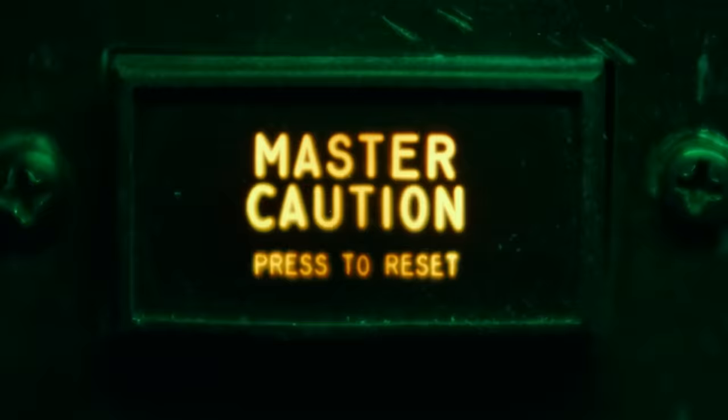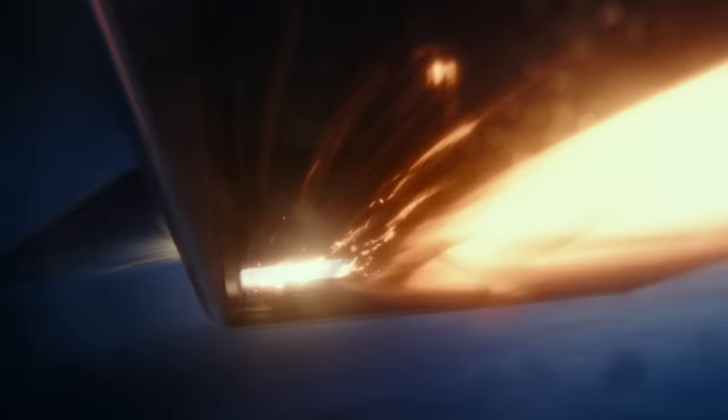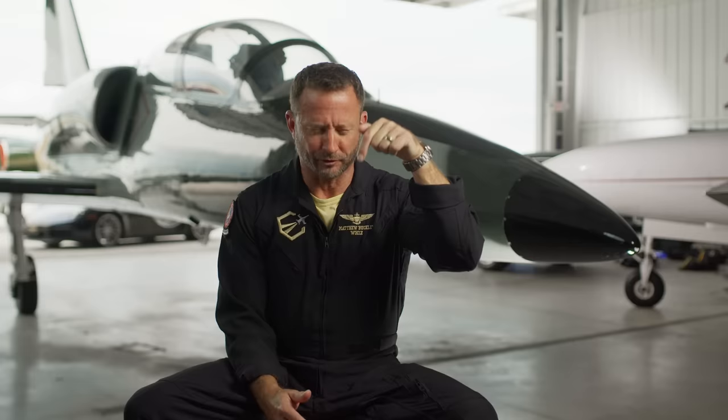Maverick more or less destroys the Dark Star aircraft — not a career-enhancing move. I once broke a $65 million F-18 Hornet myself. I went from the edge of space to straight down over the Pacific at about Mach 1.7 and overstressed the aircraft. Not career-enhancing either, but I saved the aircraft — I didn't eject like Maverick did. I got out as a lieutenant. I don't know how Maverick made it to captain busting up airplanes like that, and after destroying the Dark Star, he certainly isn't going to get selected for Admiral.